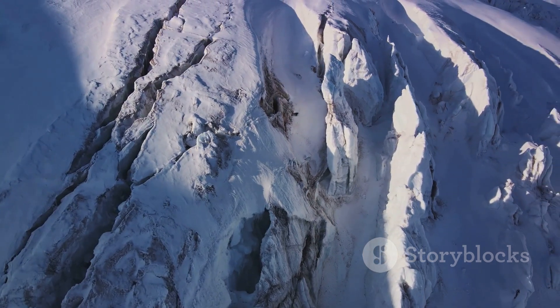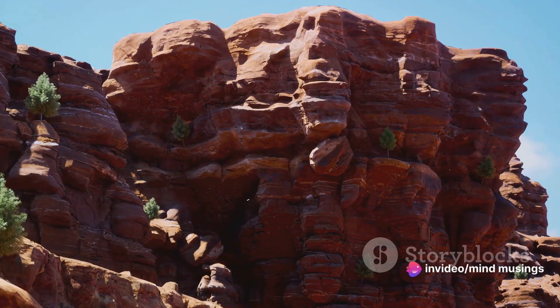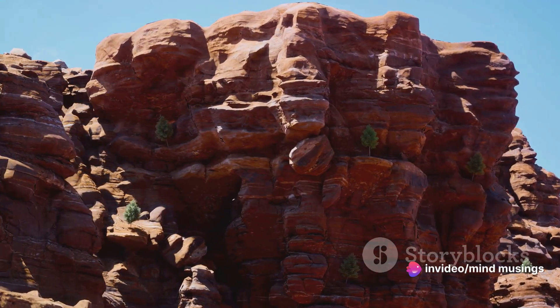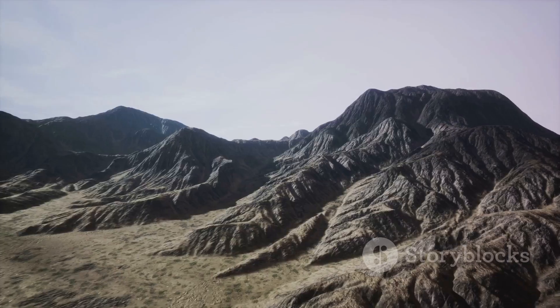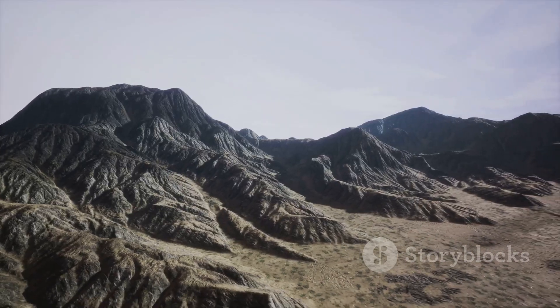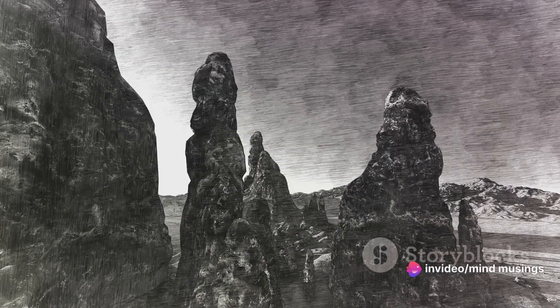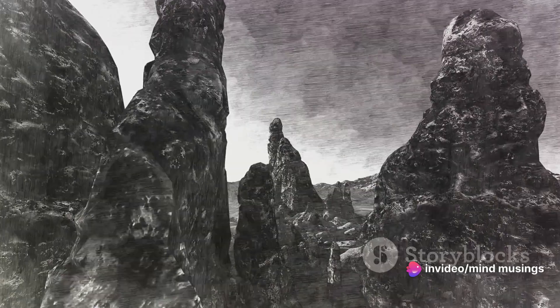So to recap, the birth of a mountain is a tale of tectonic forces at work. The Earth's crust, divided into moving plates, collides and grinds, creating pressure. This pressure forces one plate down and thrusts the other upwards, forming a mountain. The mountain is then continually shaped and reshaped by the elements, creating the stunning landscapes we see today.